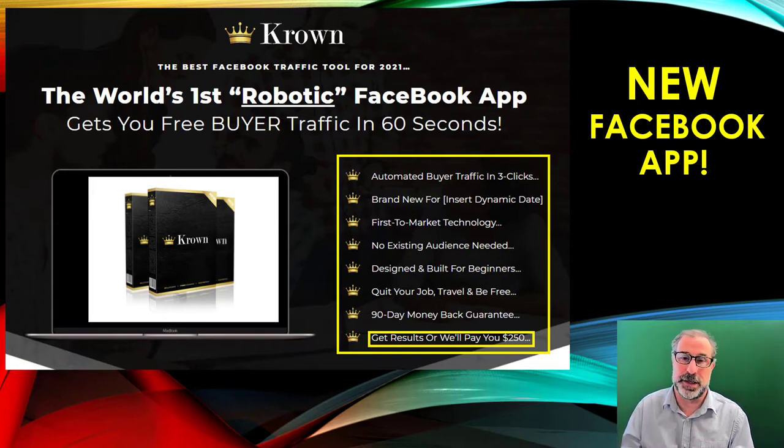There is a massive money-back guarantee with this as well. And if it doesn't work, they will actually give you $250.